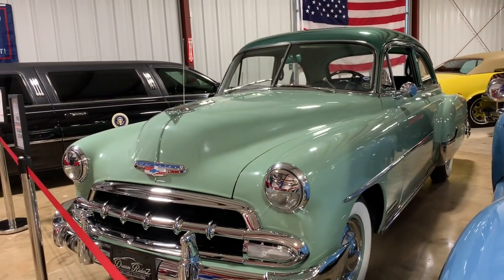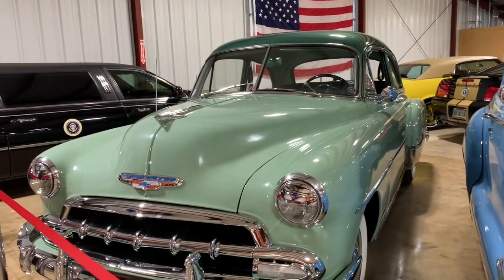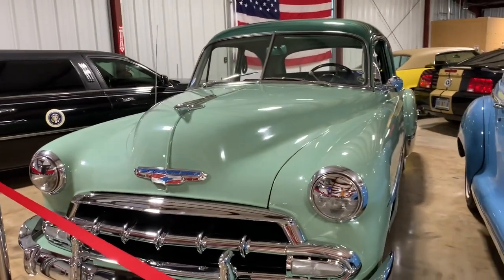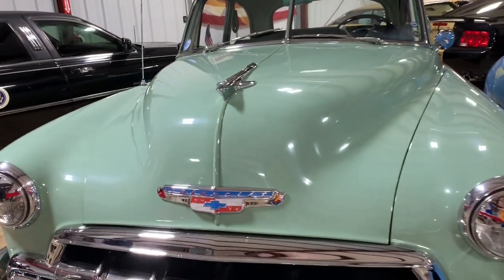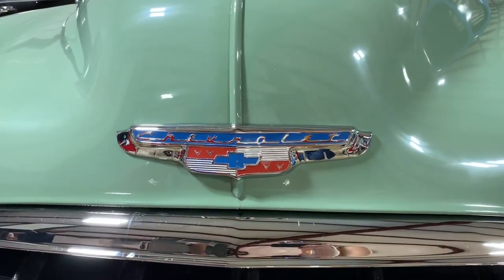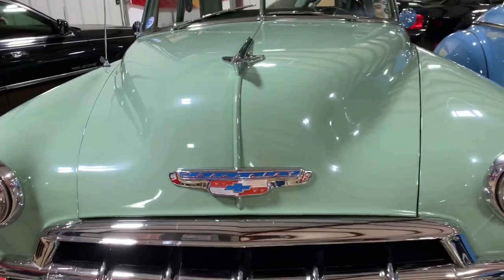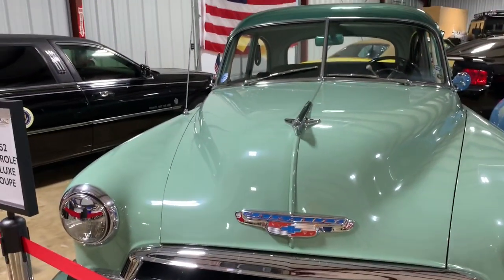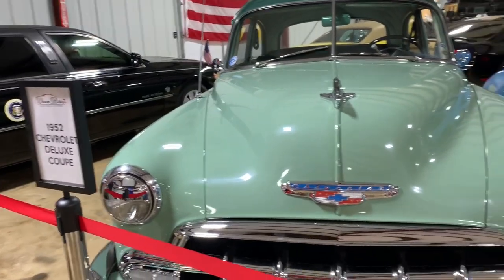We have a 1920s model Dodge Brothers fire truck that's not on display quite yet. Original engine — it'll be 100 years old. It drove in the Christmas parade last year and still runs and drives like a champ. We used to own a 1927 Dodge Brothers car too, but we sold it because we didn't have enough room or time to finish it.